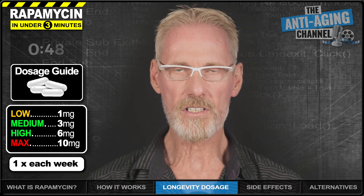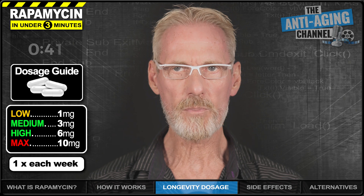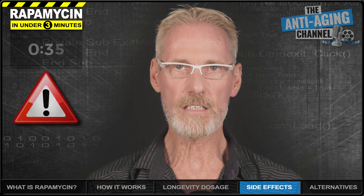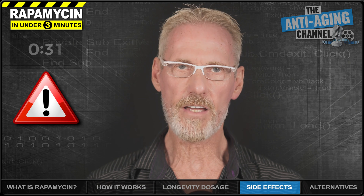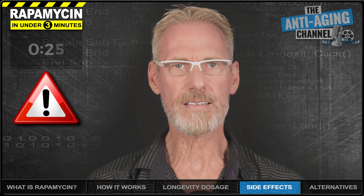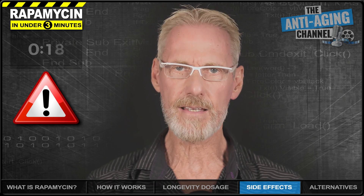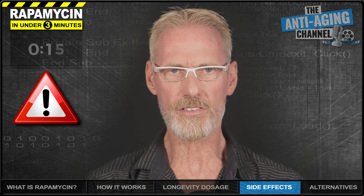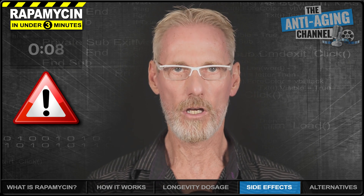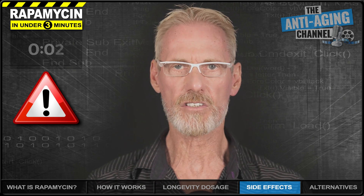40 years of age upwards is considered a sensible age to begin rapamycin longevity therapy. Interestingly, Dr. Green states that healthy persons will reap greater benefits from rapamycin than more unhealthy persons. Other than the possibility of occasional mouth ulcers during the first few months of treatment, side effects resulting from longevity dosages would appear to be a rare occurrence, though the risk of bacterial and fungal infections does increase by approximately 5%. Rapamycin should only ever be taken under the guidance of a suitably qualified medical doctor willing to monitor your health while taking the compound.